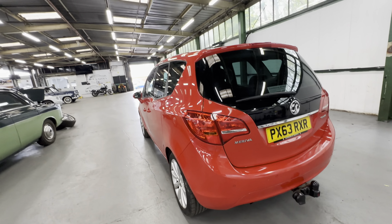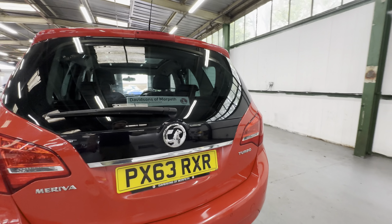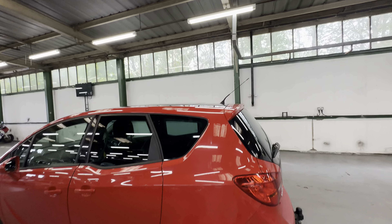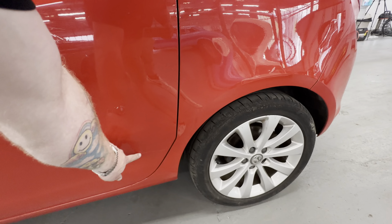No scuffs or scrapes on the left-hand side rear light — all nice and clear. The rest of the boot is all good, one or two little stone chips here and there to mention but that's all. Coming down the left-hand side rear quarter, again perfectly straight down the quarter itself, no corrosion on the arch or anything like that.